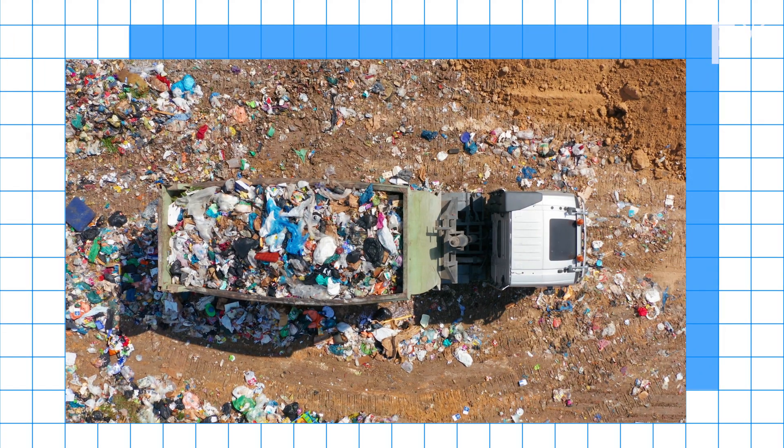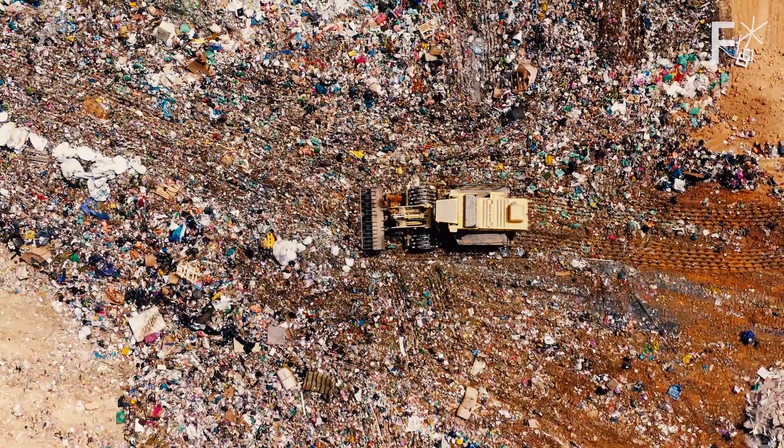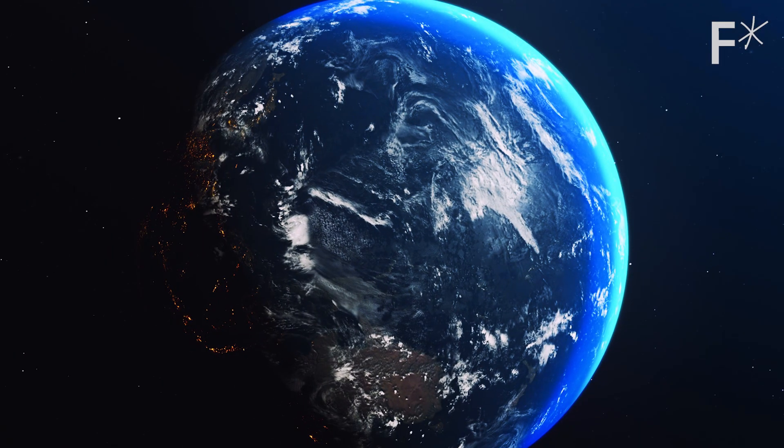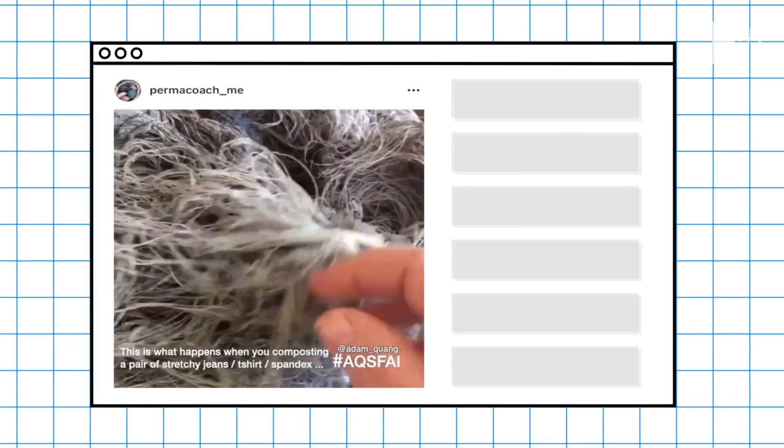Textile waste is a very large problem. Every year, billions of garments go to landfills. And when this happens, your clothes don't just break down and become one with the earth. This is what a single pair of jeans looks like after sitting in a compost bin for a year.